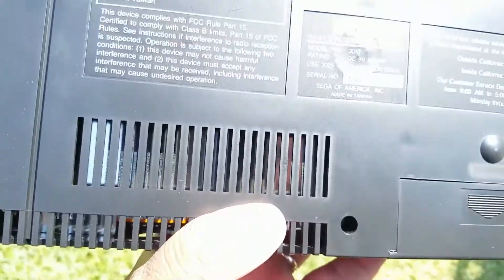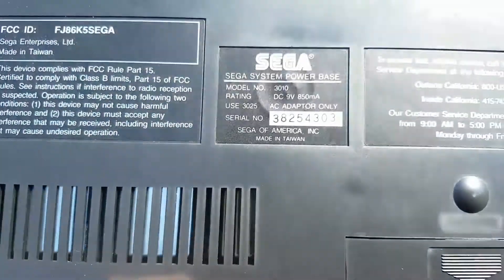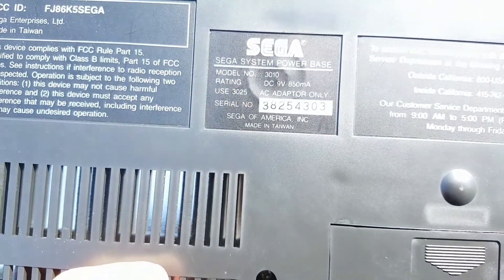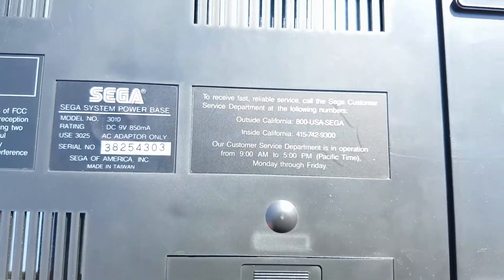They always have knockoff stuff, third party. I'm going to see if I can get that serial number and find out when this system was made. Remember customer service when you had to dial a phone number?